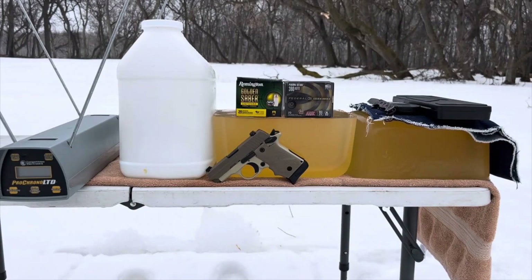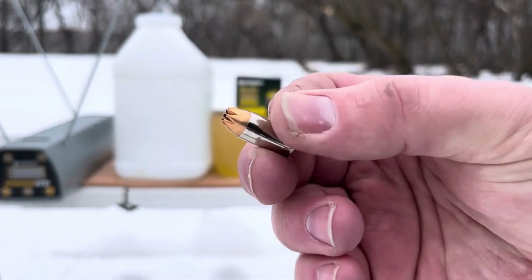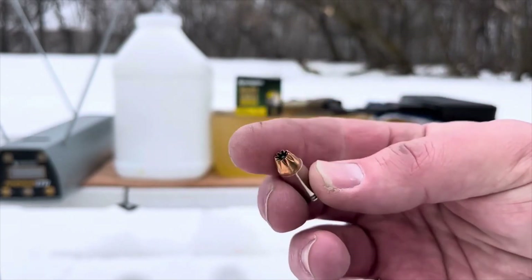The competition we have lined up for it is the Federal Premium Hydroshock Deep 99 grain personal defense round. Here is that Federal Hydroshock Deep load — 99 grains, pretty heavy for caliber. Both of these are brand new boxes.